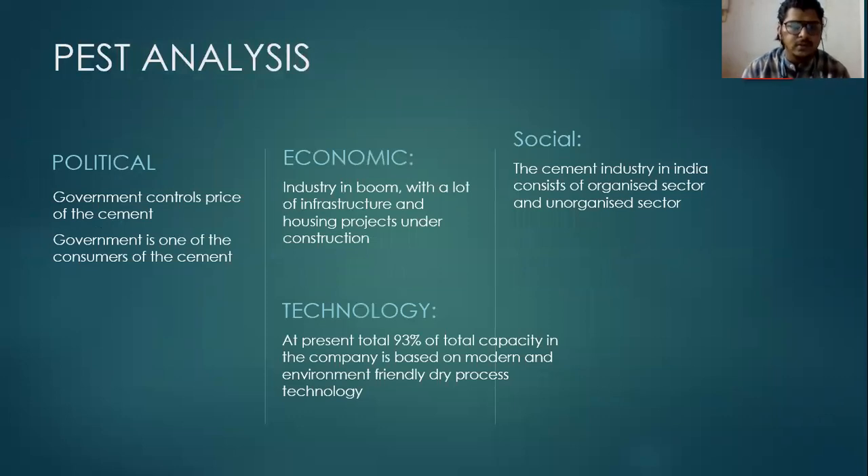Coming to the PESTLE analysis. The political factors: the government controls the price of cement, and the government is one of the consumers of cement because it has larger schemes like construction of buildings for the people. Economic factors: the industry is in boom with a lot of infrastructure and housing projects under construction. Coming to technology: at present, 93% of total capacity in the company is based on modern and environment-friendly dry process technology. Coming to the social factor: the cement industry in India consists of an organized sector and an unorganized sector.